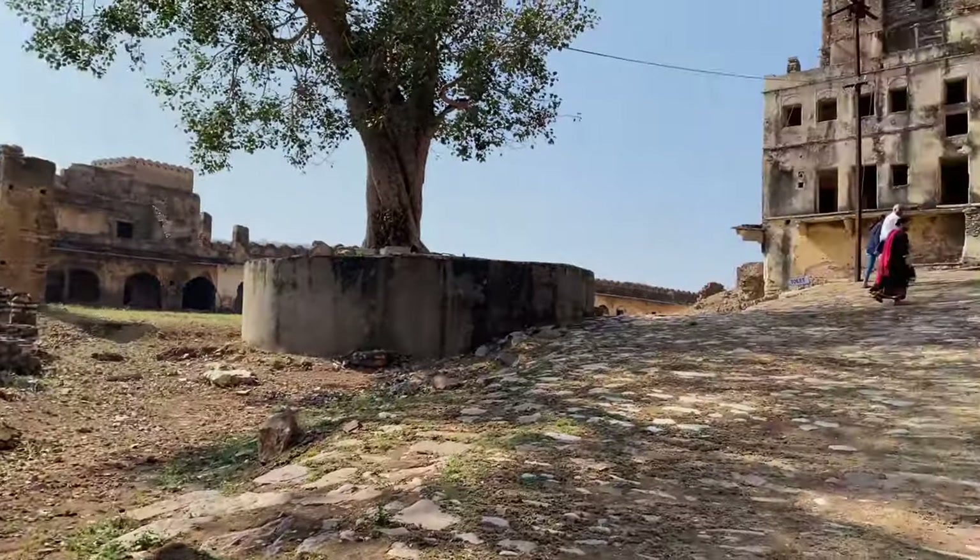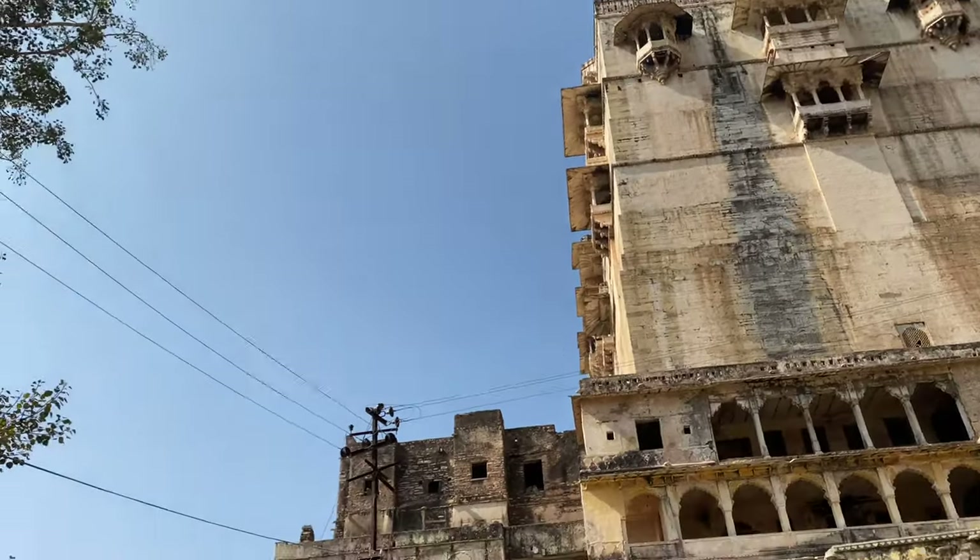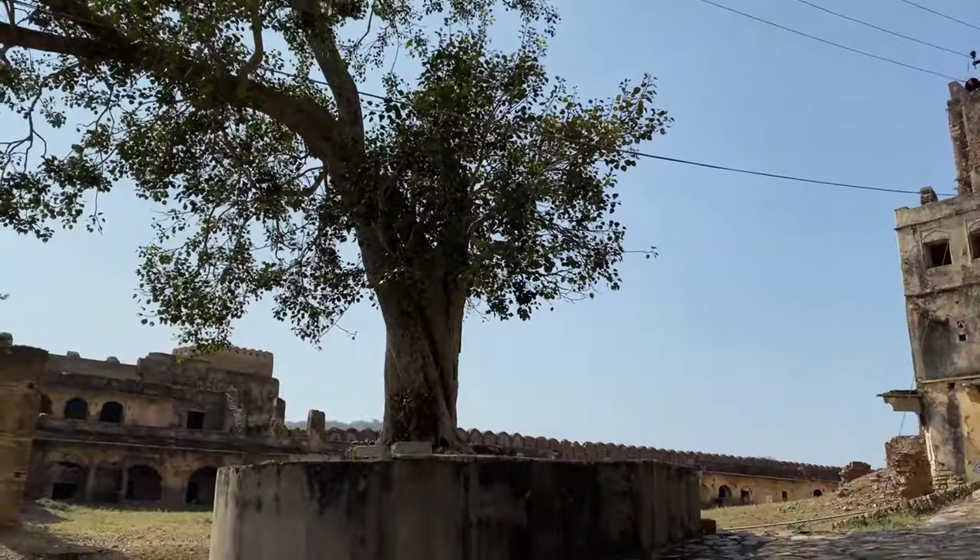This is the entrance. This fort was built in 1354 and it is one of the most beautiful forts of Rajasthan. This fort is built on a steep hill, and that's why it has a very different architecture.